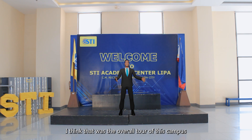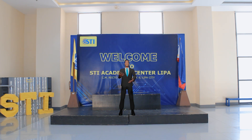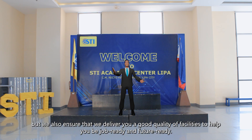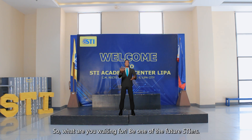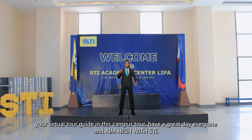I think that was the overall tour of this campus, and I hope that you got an idea of how everything looks like here inside and outside of the campus. As you can see, STI Academic Center Lipa not just provides good quality education, but we also ensure that we deliver good quality facilities to help you be job-ready and future-ready. So what are you waiting for? Be one of the future STI-ers! Again, my name is Simon, your virtual tour guide on this campus tour. Have a great day everyone, and aim high with STI!